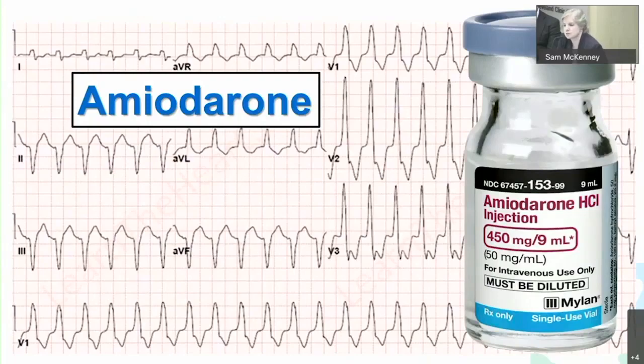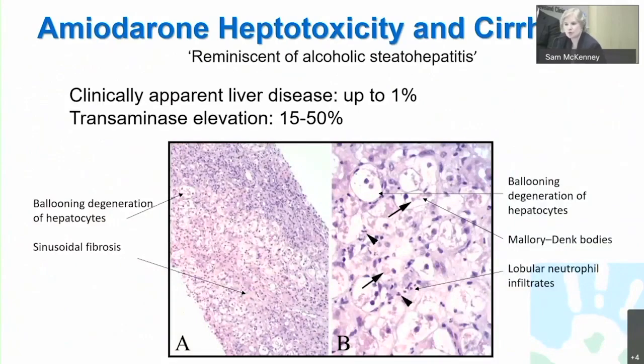Amiodarone does rarely — in approximately 1% of individuals — cause apparent liver disease, but does result in transaminase elevation in as many as 50%. The injury is really reminiscent of an occult steatohepatitis through a mitochondrial injury mechanism. In both of these panels you can see ballooning degeneration of hepatocytes, and the panel on the left shows sinusoidal fibrosis that is really typical after you get ballooning steatohepatitis, collapse, and promotion of stellate cell activation.